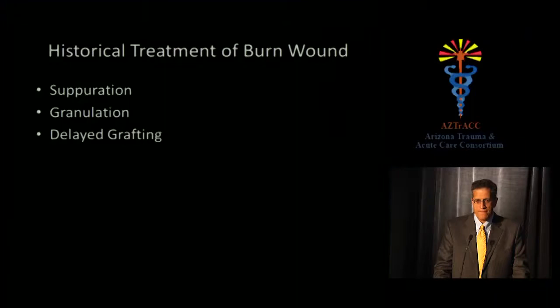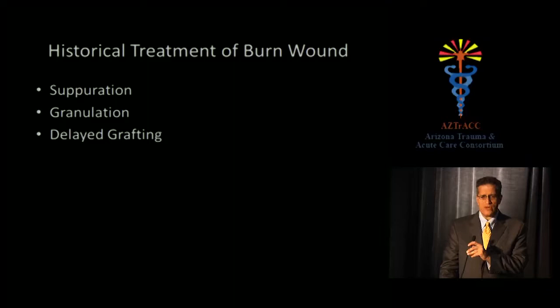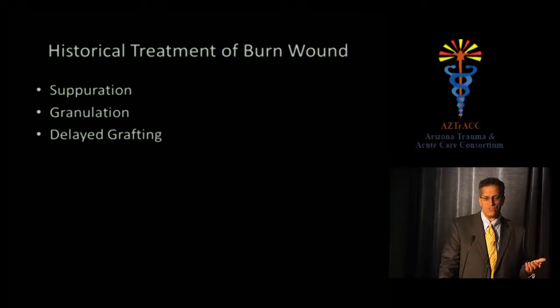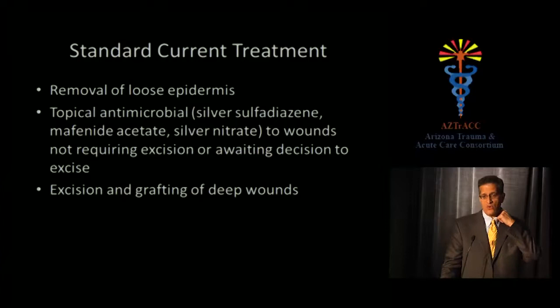Historically, burns were treated with suppuration, granulation, and delayed grafting. Up until the 1920s–50s, you applied a topical salve, allowed the burn to fester, developed a layer of pus under the eschar, let the eschar fall off, and a surgeon only became involved when it was time to graft the granulation bed. We no longer do that. Modern treatment involves removing loose epidermis, applying a topical antimicrobial if not operating immediately, and then excising and grafting the deep wounds.